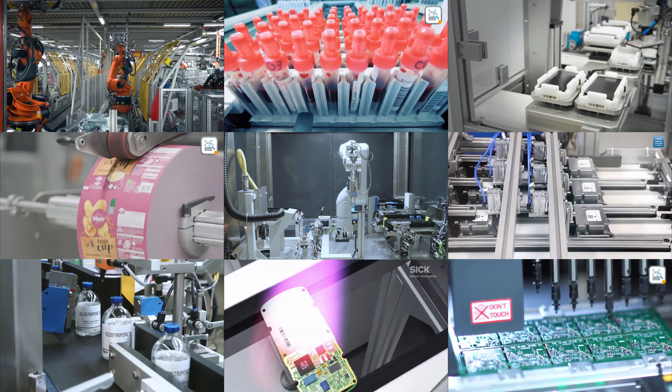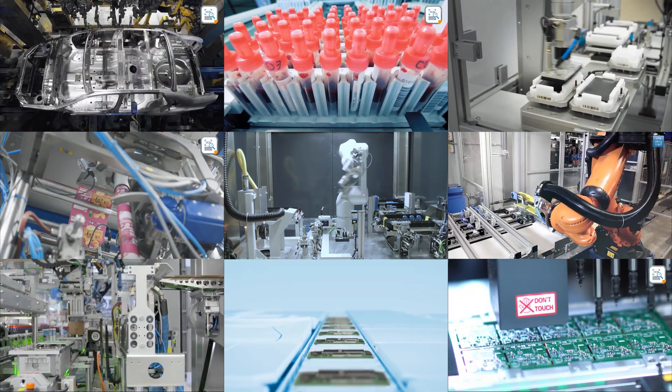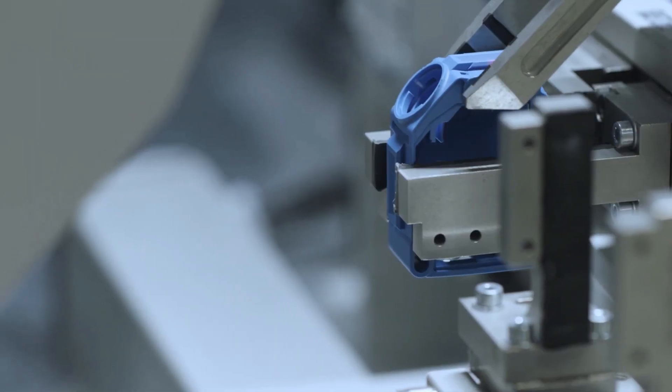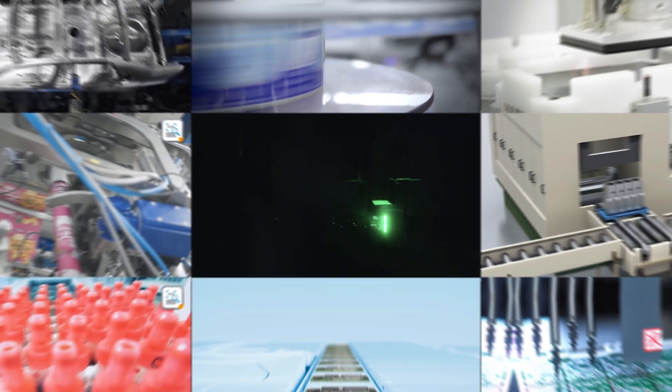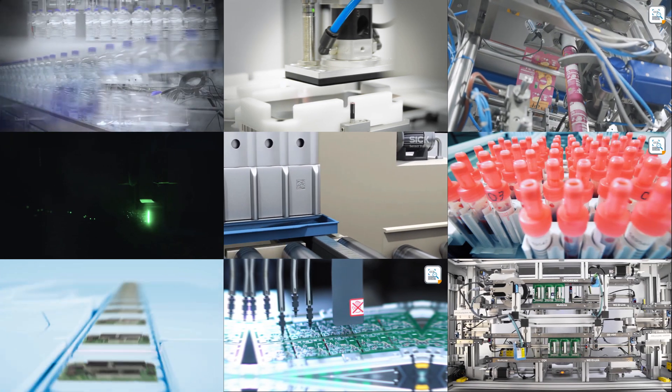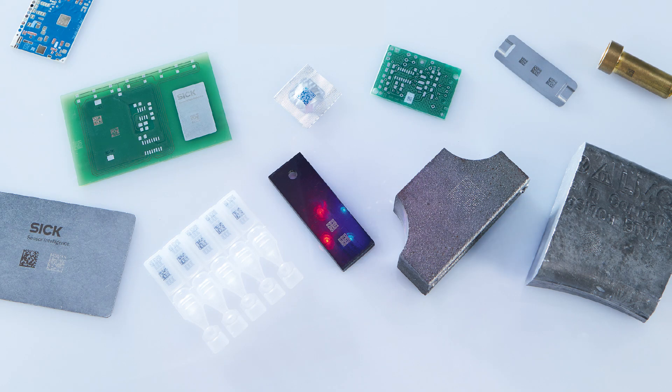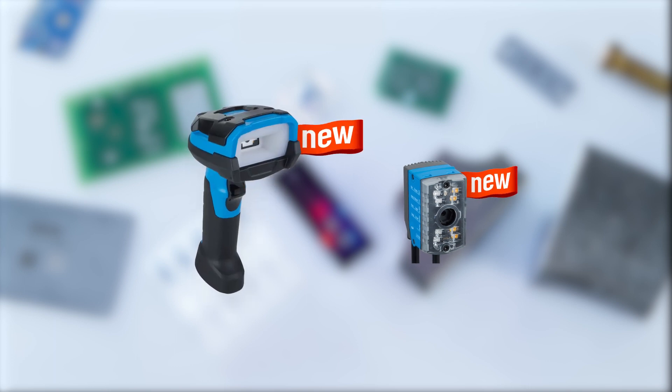There are thousands of different materials and products that require direct part markings. Thus, the need for different marking methods like ink mark, dot peen, or laser etch, regardless of size, surfaces, contrast, or density. Meeting these technical, processual, and economic considerations leads to DPM codes ranging from easy to read to virtually impossible to identify. The Lector 611 and the DPM handheld scanner are especially designed to read all these different direct part marking codes.